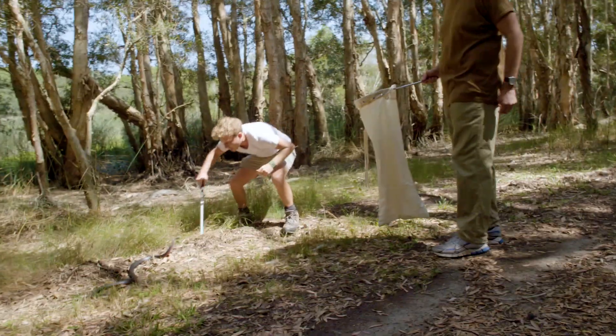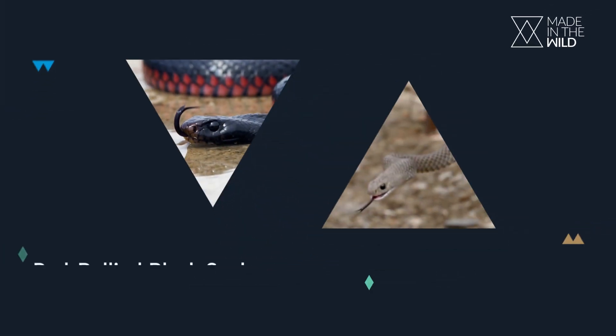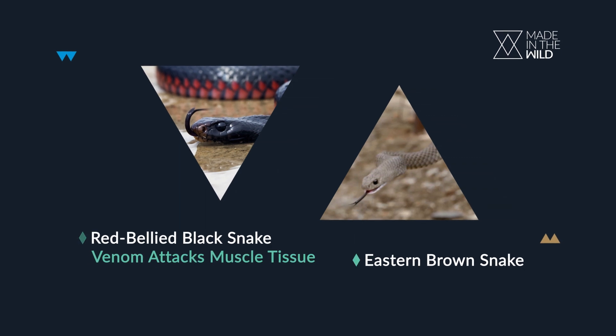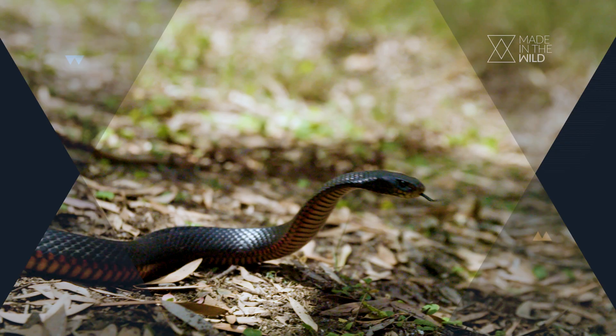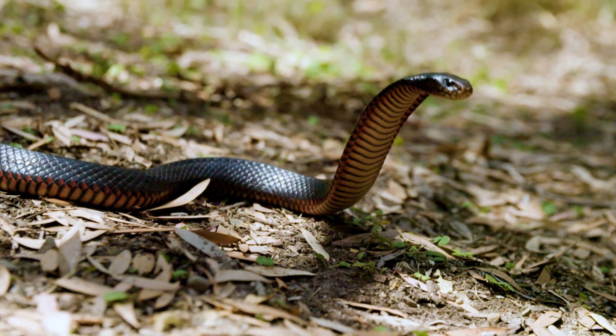This guy is being very difficult. The black snake venom is different to the eastern brown snake — it is composed of myotoxic proteins, which basically means the venom attacks your muscle tissue rather than attacking the blood like the eastern brown snake. This snake, if it bit you, you're going to have problems with your muscles for the rest of your life.